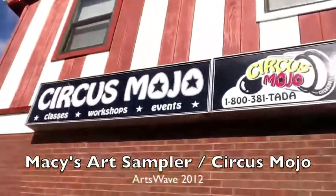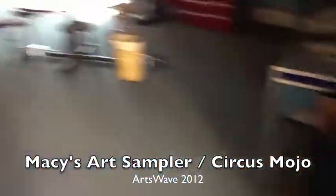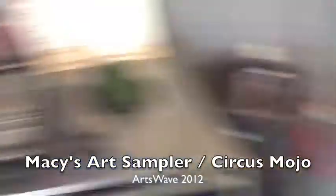And here we are at Circus Mojo in Ludlow, Kentucky, and here is our new sound system — a 16-channel Allen and Heath.